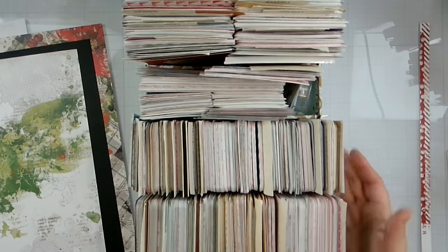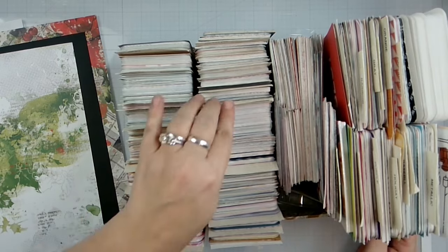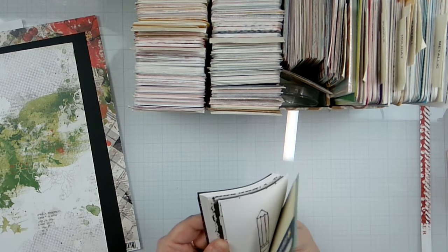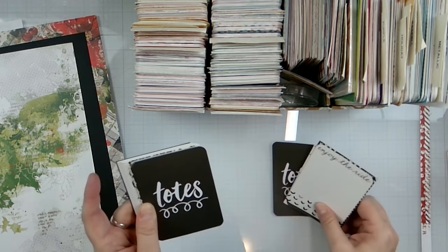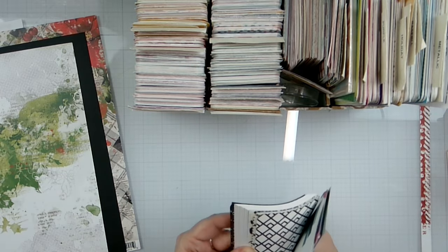And you know my product focus for the month is these little pocket cards. So let's see — probably bring that in. Oh, I don't want to bring black in because I'm going to gut that paper.